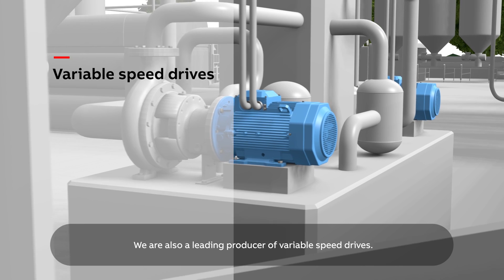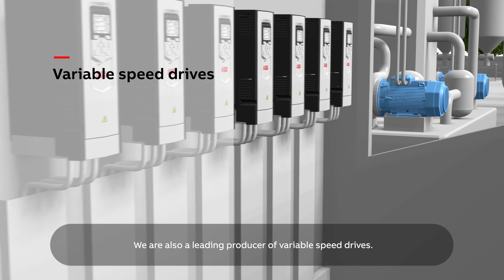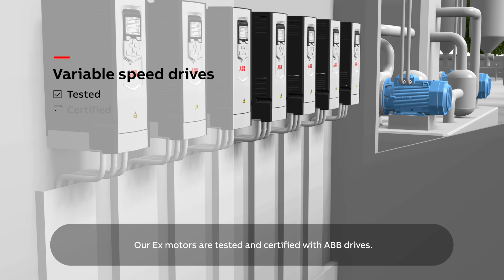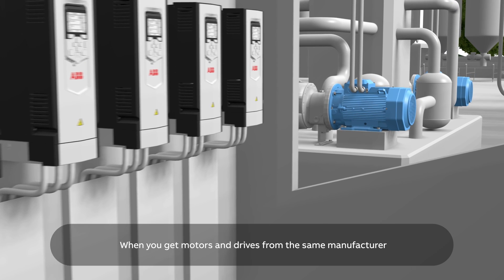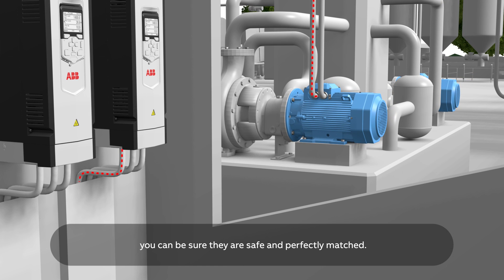We are also a leading producer of variable speed drives. Our EX motors are tested and certified with ABB drives. When you get motors and drives from the same manufacturer, you can be sure they are safe and perfectly matched.